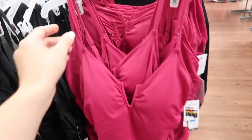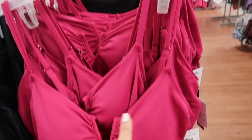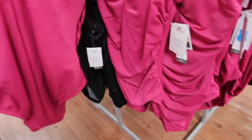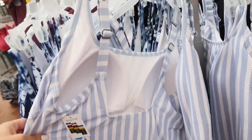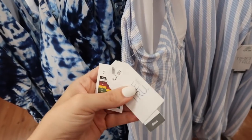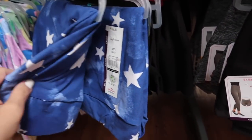New one-piece swimsuit from Time and True — thinner straps that are adjustable with that V detailing, ruching on the side to conceal the tummy area, and it also scoops down low in the back. This one is $24.98. Also seeing this striped one piece — it has the molded cups, thicker adjustable straps. I'm pretty sure this one's on sale online for $21, normally $24.98.